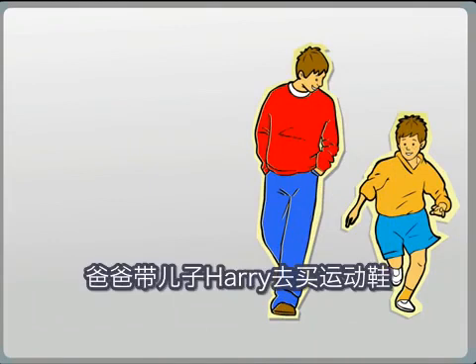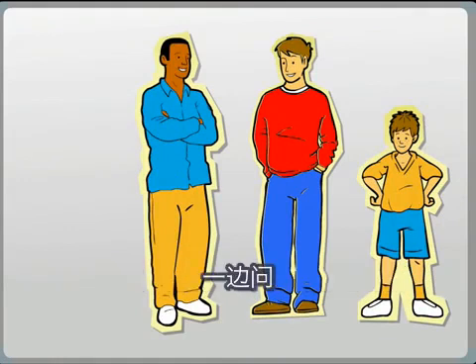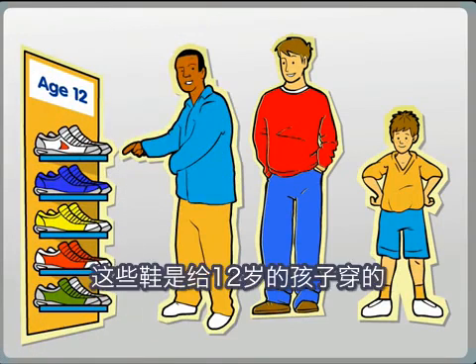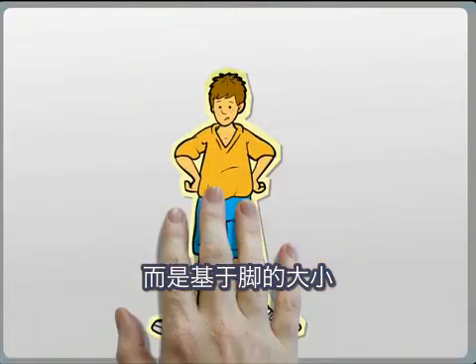Consider this. Dad takes his son Harry to buy a new pair of trainers. As the salesperson leads them to the trainers, he asks, how old is your son? Dad answers, he's 12. So the salesperson points to a shelf and says, these are our age 12 trainers. Not likely, right? We don't buy shoes based on our age, we buy them based on the size of our feet.